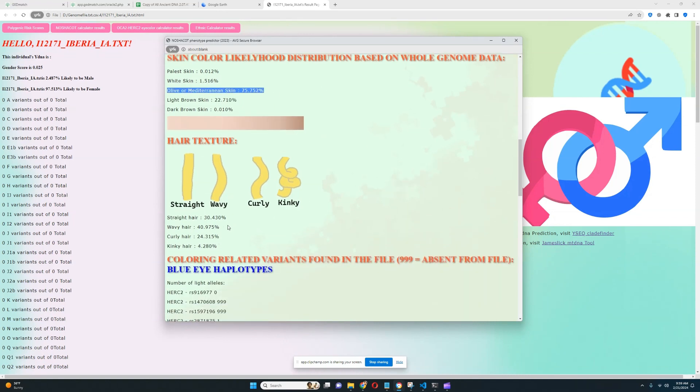For hair texture, it looks like she's got wavy or maybe straight hair — curly hair is also a possibility. When you see a result like this with 30% likelihood of straight and 4% likelihood of kinky, it means there wasn't enough data in the file to make a more concrete prediction. When you have a lot of data in the file, you will see a more concrete prediction. In this case, it's indicative of the file not being very high quality.